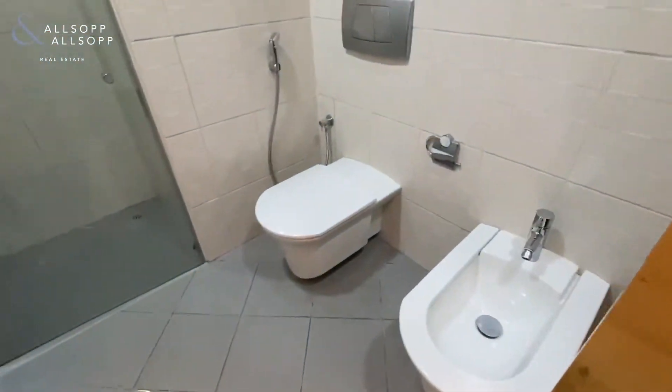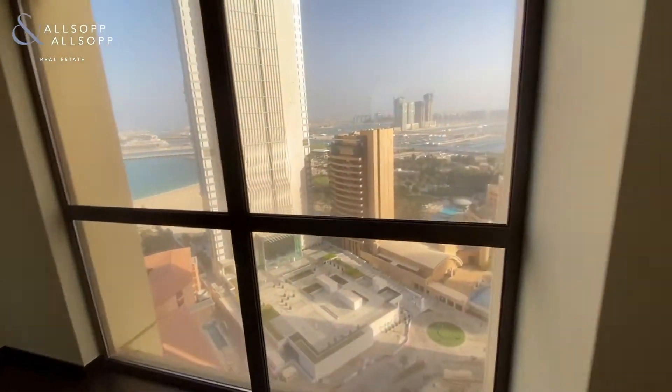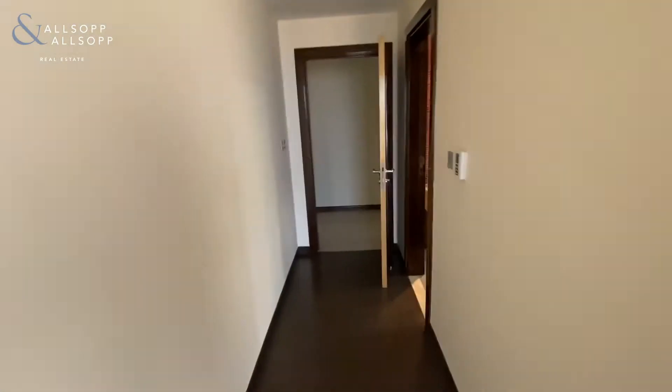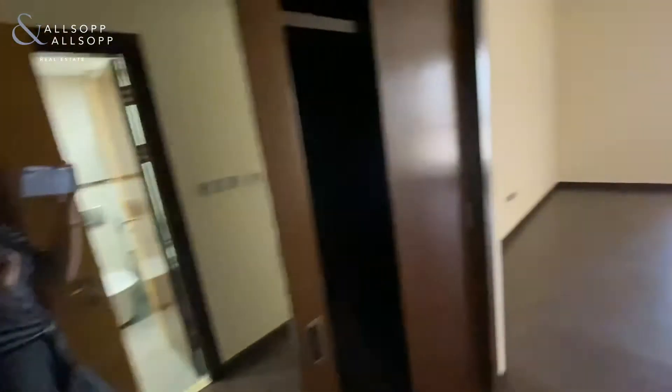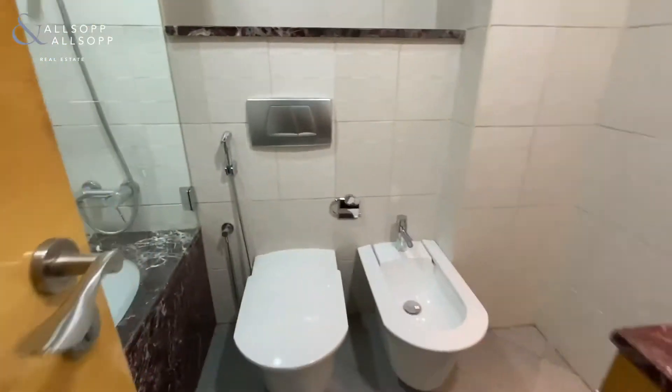The shower. Nice floor to ceiling windows with views. Fitted wardrobes. This one has a bath.